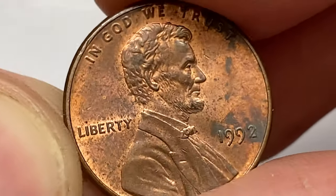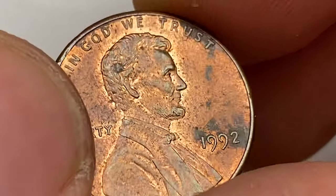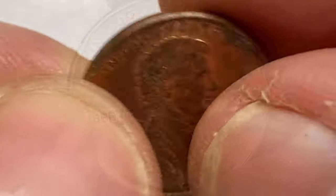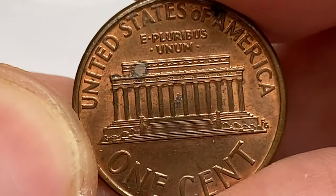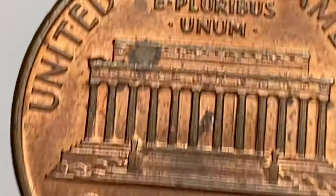Just a few very tiny bag marks, which are seen only under close inspection, are present. Both sides feature strong dark gray patination, which could be the result of contact with wet fingers, humidity, or other factors. The reverse side displays sharply struck reliefs as well.